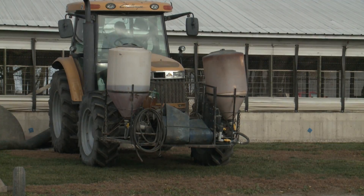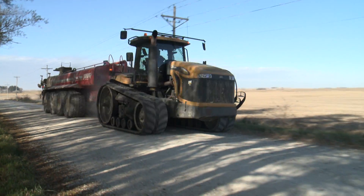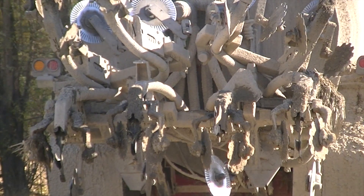A nitrogen stabilizer can be added if the farmer requests. We are regulated by the DNR. We are licensed by the DNR. And every year all our employees have to go through a three hour training.